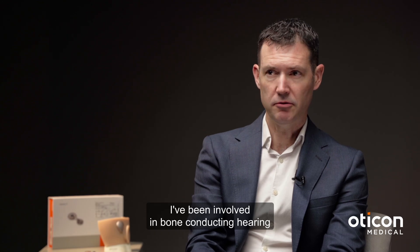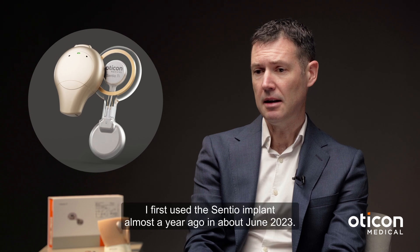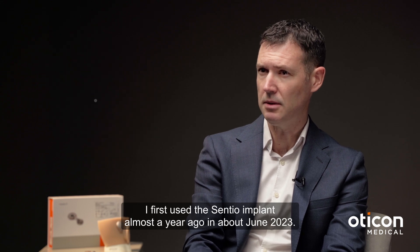I've been involved in bone conducting hearing implant surgery for quite a number of years. I have been involved with the Centio project from the early days of its development and I first used the Centio implant almost a year ago, in about June 2023.